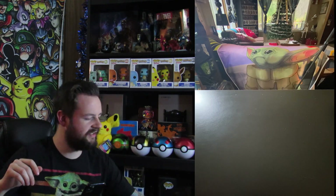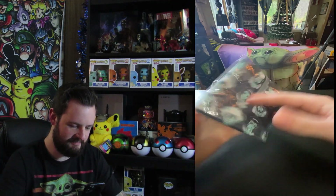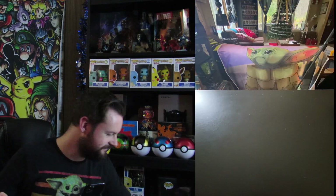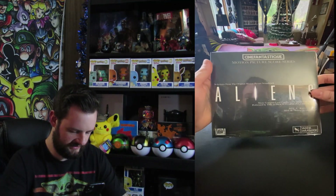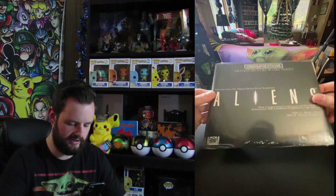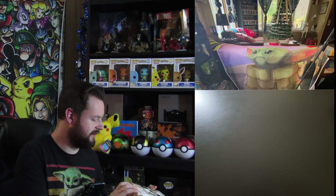We got a multi-function headband with some anime characters on it, which is pretty cool. There's an Anchorman pin, because why not if you like Anchorman. And this is the Aliens motion picture score — it's the original soundtrack from the movie Aliens, sealed. That's pretty cool.